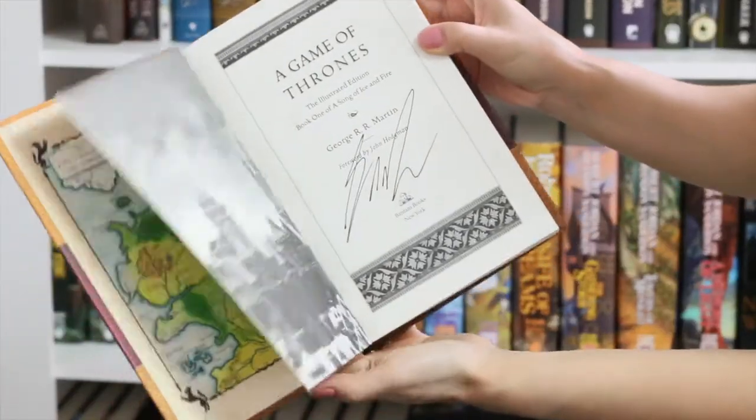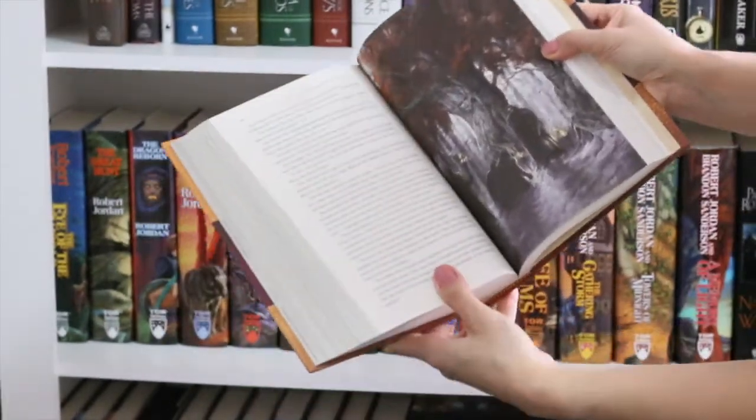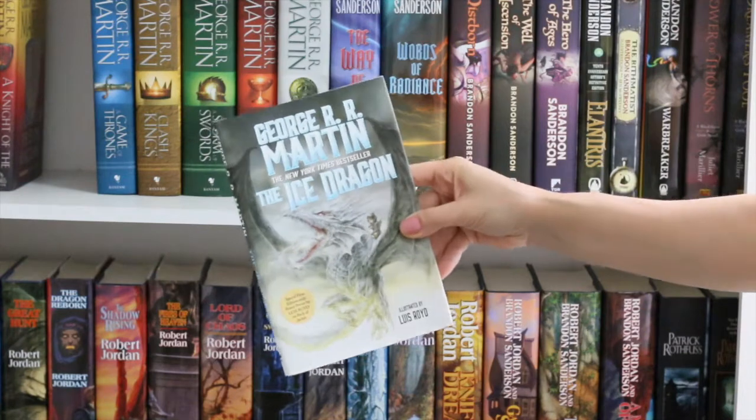A Game of Thrones, an illustrated edition — this one is signed by George R.R. Martin. A really nice edition, strongly recommended, full of color and black and white illustrations.